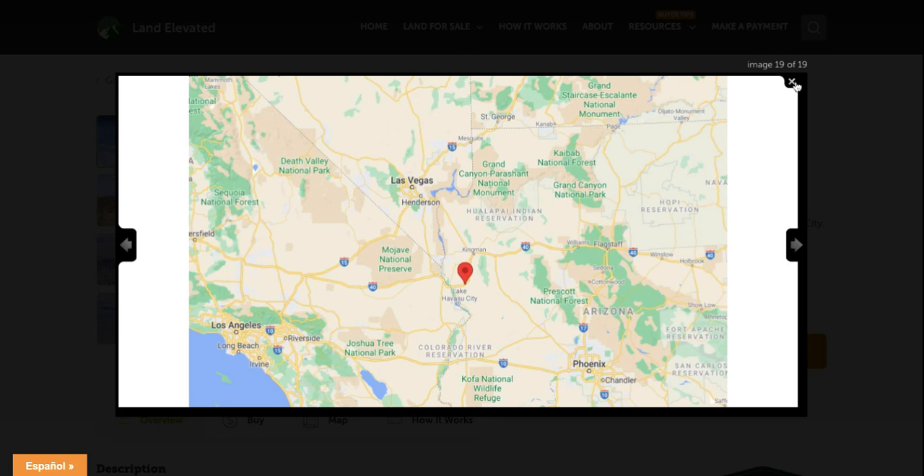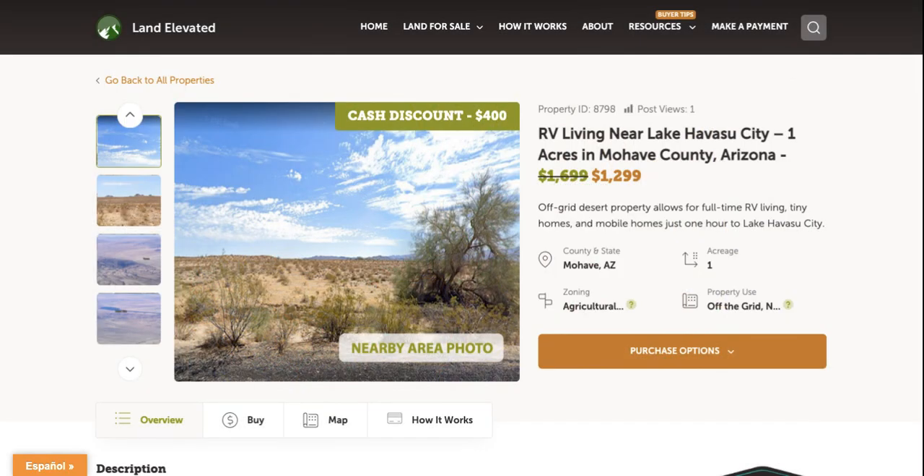If you'd like to check out this property or any other property, you can go to LandElevated.com. If you have any questions or would like to chat in person, you can call 1-877-240-6921 or email sales at LandElevated.com. Thanks for watching.